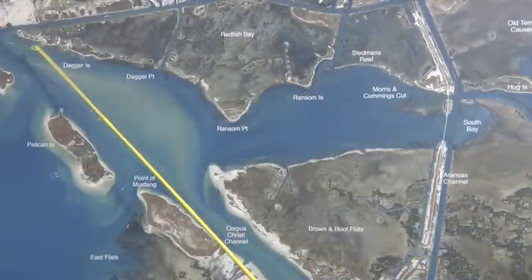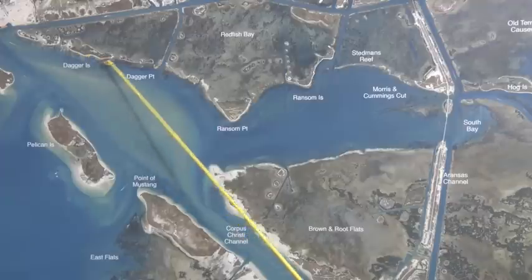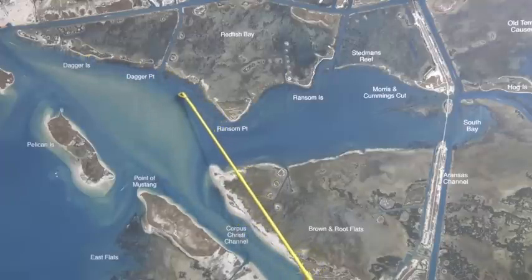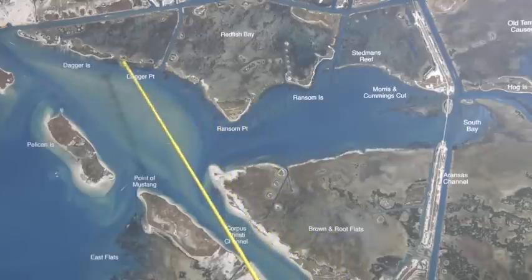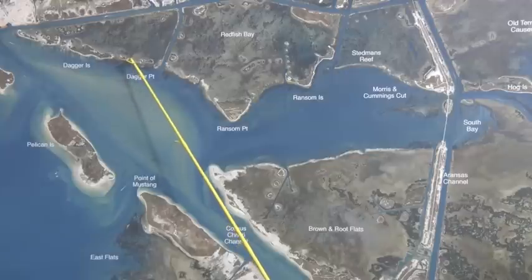Starting out over in front of Dagger. Early morning there's some nice reds up on these banks all down through here. A little deeper water, there's been some nice trout right out in here on Croker, right in here. Mullet has been the best bait for the redfish.